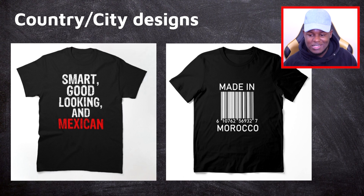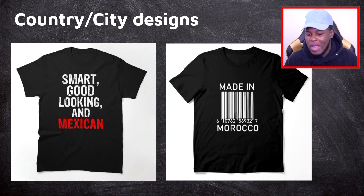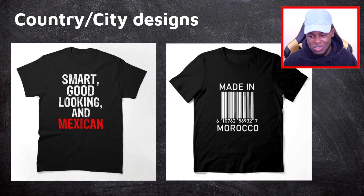Moving on, we have country and city designs. The design allows you to insert the name of a country or city, and obviously there are a lot of those, so through just changing one word you can make many variations. The first one on screen says 'Smart, Good Looking, and Mexican.' That could be changed to American, Italian, English — whatever culture or country you can think of. You can also change the color of the country name, or even make it reflect the colors of that country's flag.